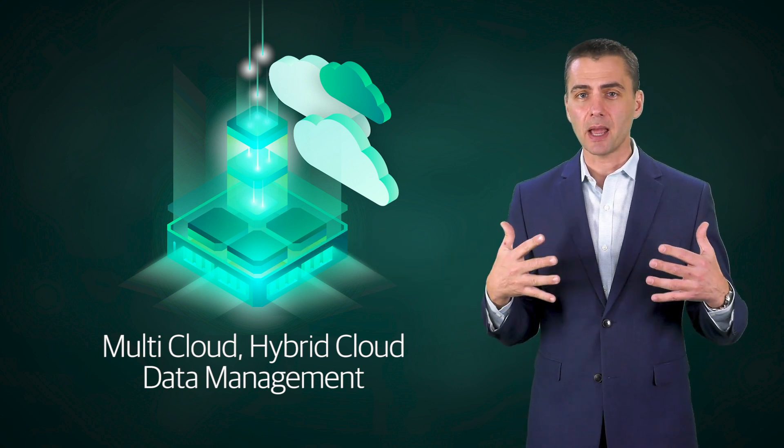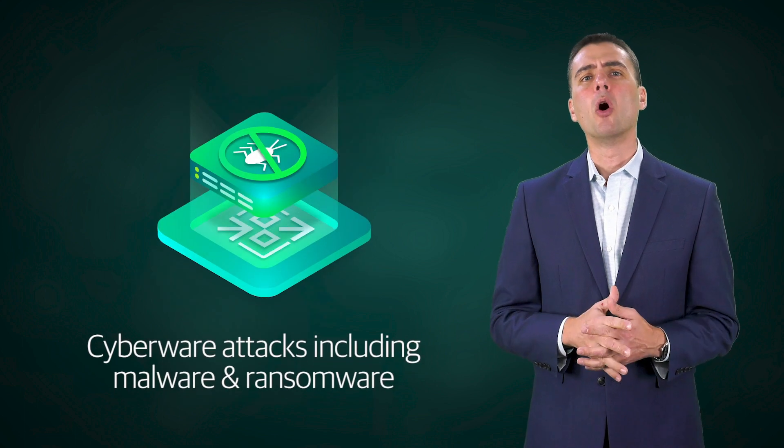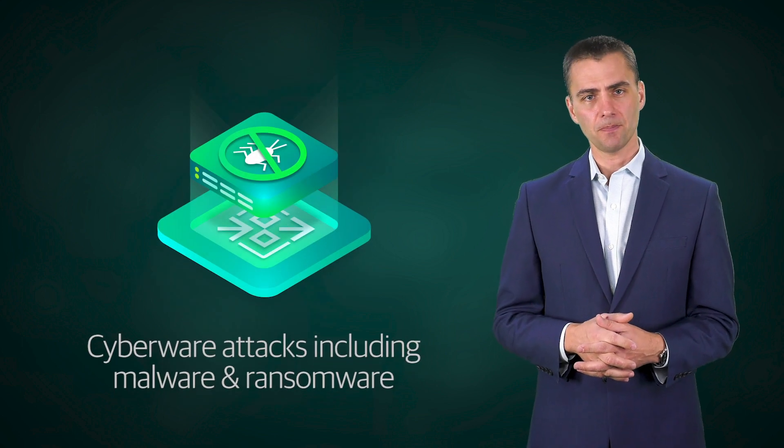In addition, there are more threats than ever before from the outside, like cyber attacks. One decade after the cloud's inception, the industry is only now beginning to understand its true potential. One thing that is clear is that the cloud brings about a change to the way we do business. Veeam is focused on providing stability and control to navigate these shifting waters.